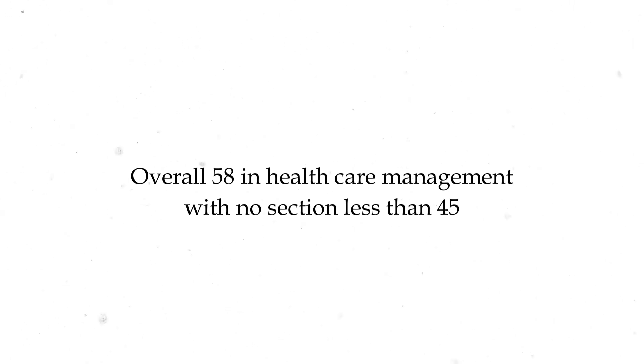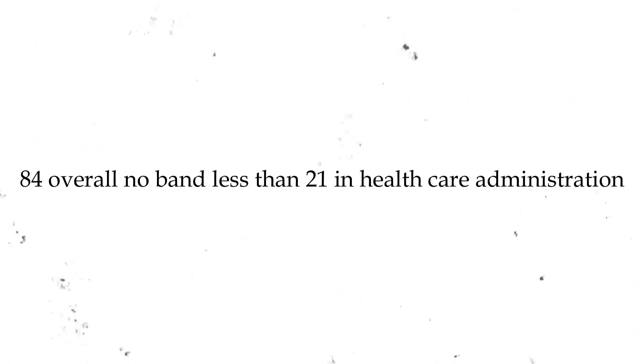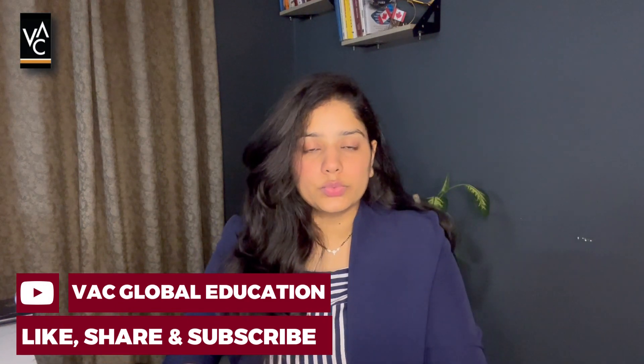IELTS should have a score of 6.5 with no band less than 6. PTE should have an overall 51 with no section less than 45. For Healthcare Management, PTE should have an overall 58 with no section less than 45. Duolingo minimum for most programs is 105; Healthcare Management requires 120. TOEFL is 79 overall with no band less than 20, and Healthcare Administration requires 84 overall with no band less than 21. Application fee for this college is 100 CAD. All this information is common across all courses.